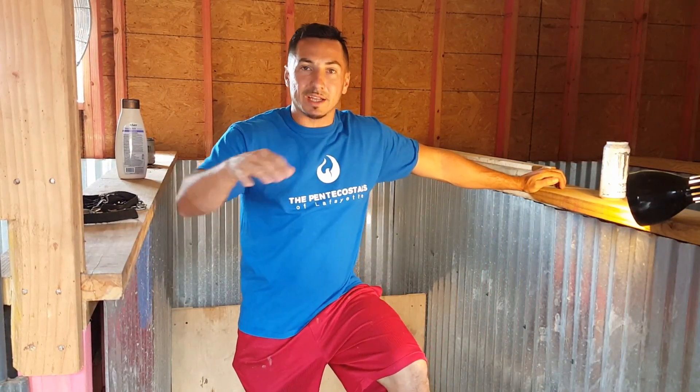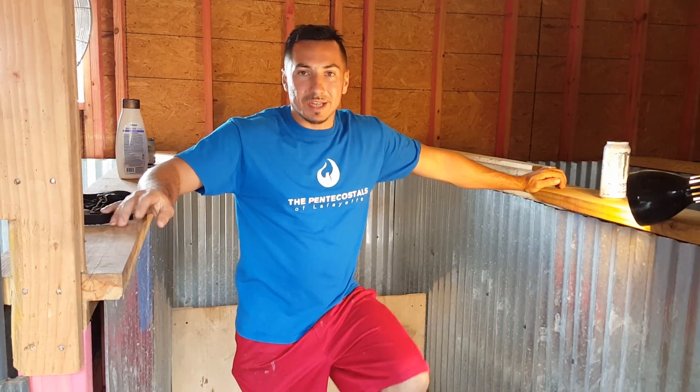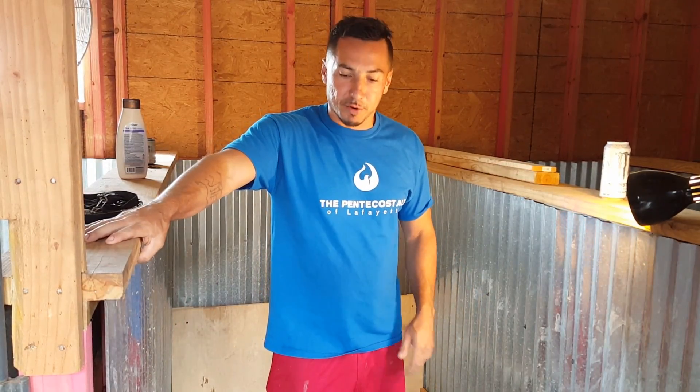Good evening everybody. My name is Brian, and I'd like to welcome y'all to Royal Kennels. At the moment, I'm inside the welcome box with the litter of Breeders Pride Lefty to my girl Diamond, a.k.a. the Diamond Princess.